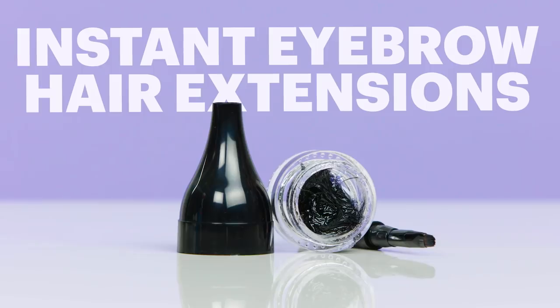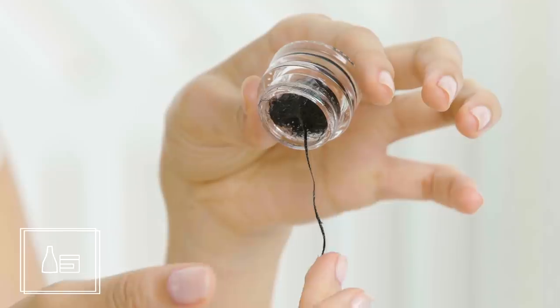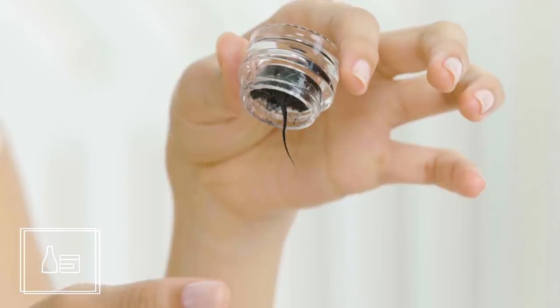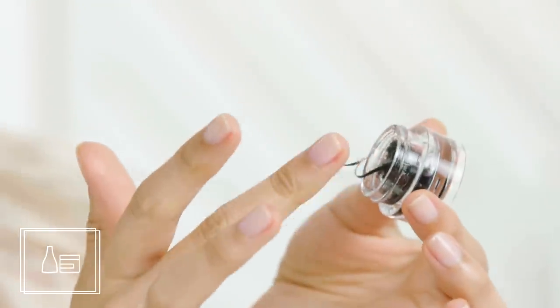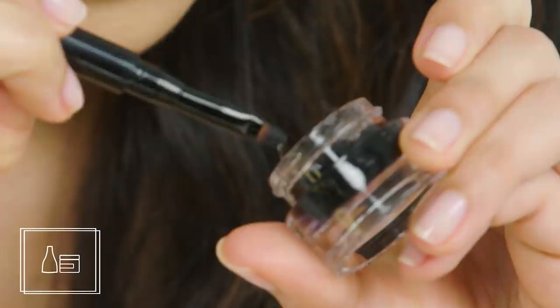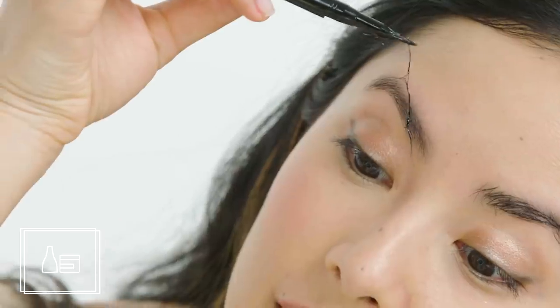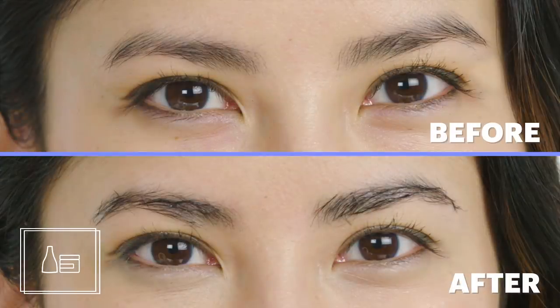Instant eyebrow extensions. I actually had no idea this product existed and it was a little creepy. It's basically short hair-like fibers suspended in a clear adhesive substance. Because this was so sticky, I had no choice but to pick up globs of it at a time — my brow ended up looking shower-drain-y. This product also dried super fast and left my brows feeling hard and crunchy.